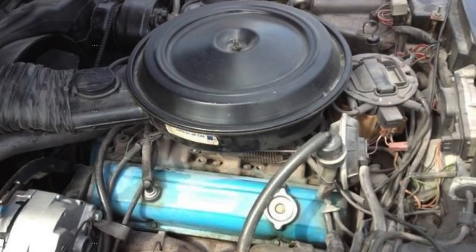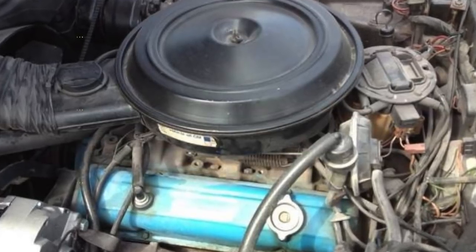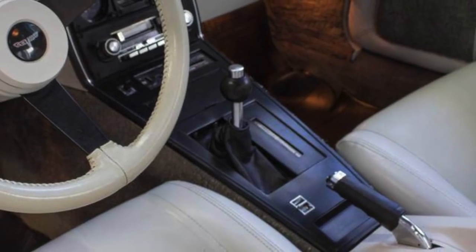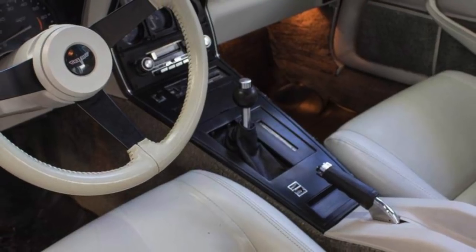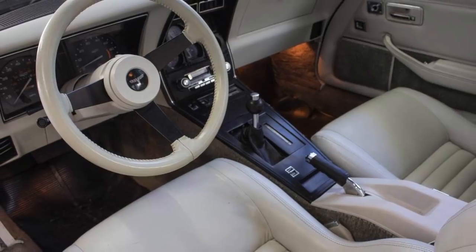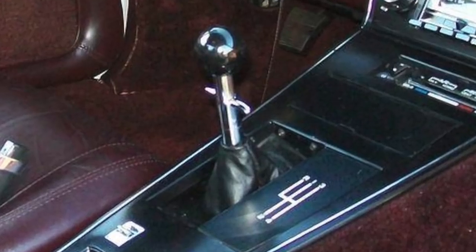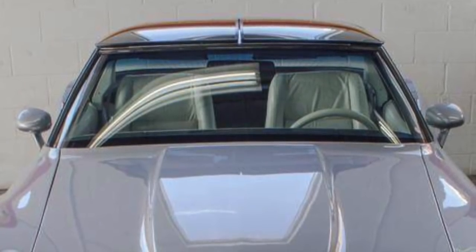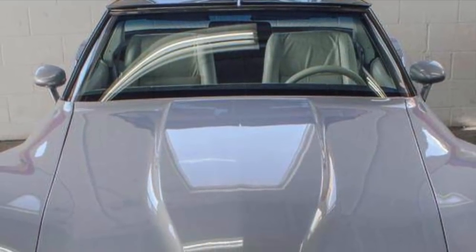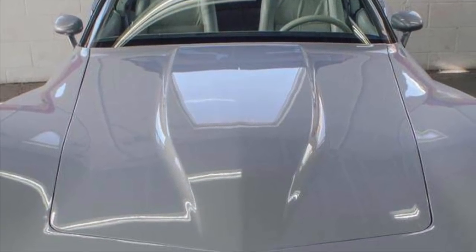For the California market, the 1980 Corvette had its own unique mandatory engine, the 180 horsepower LG4 305 cubic inch V8. A three-speed automatic transmission was mandatory with the L82 and LG4. Only the L48 could be equipped with both the three-speed automatic transmission and a four-speed manual transmission. Chevrolet couldn't pass EPA emission certification testing with a four-speed manual equipped L82 Corvette for 1980, hence the mandatory automatic transmission for the L82.